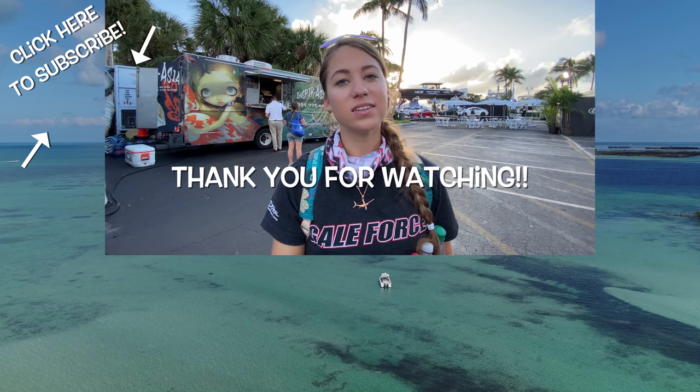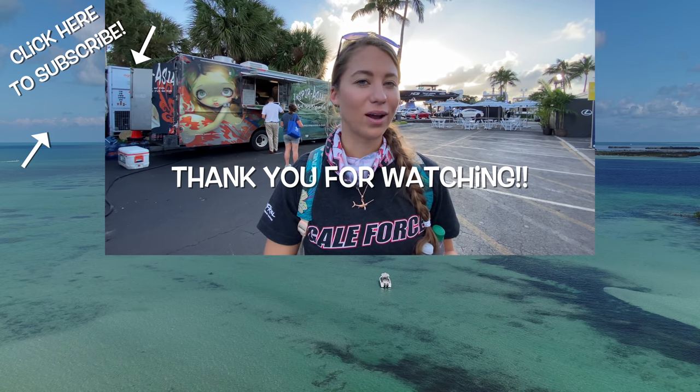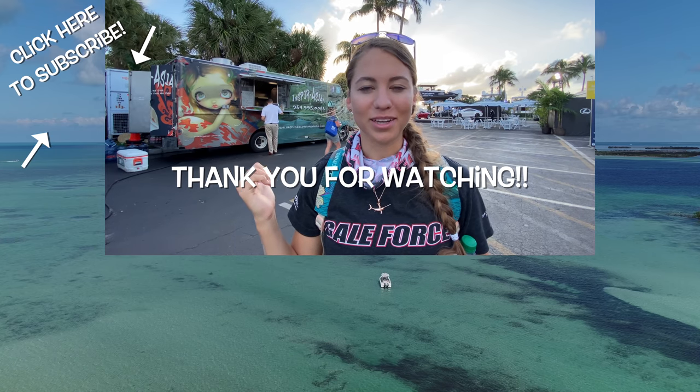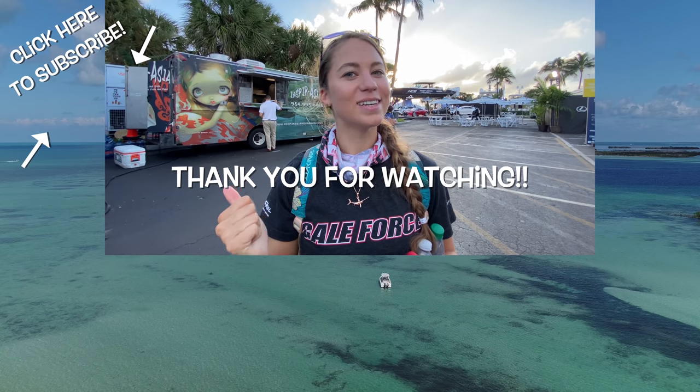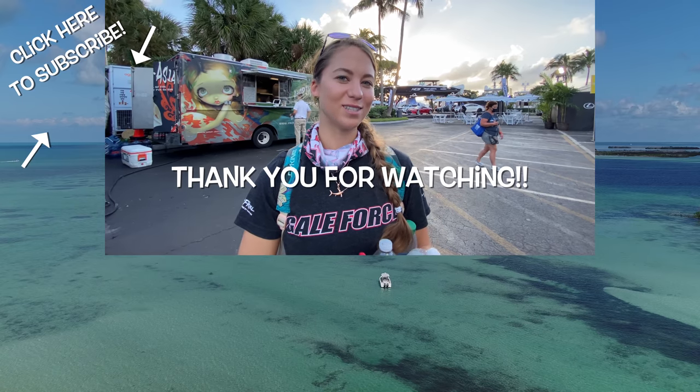We hope this video helped you figure out what boat would be best for you. Obviously there are so many more options — we didn't even touch sport fishers or mega yachts. At the end of the day, you have to think about what you want the boat for and go from there. Make sure you subscribe to our channel, like and comment, and follow Gale Force Twins on Facebook, Instagram, and YouTube.